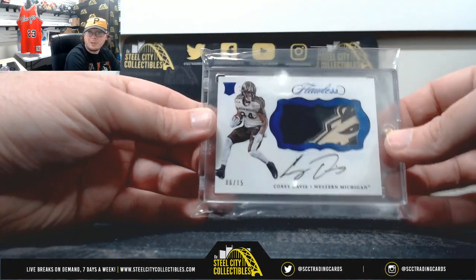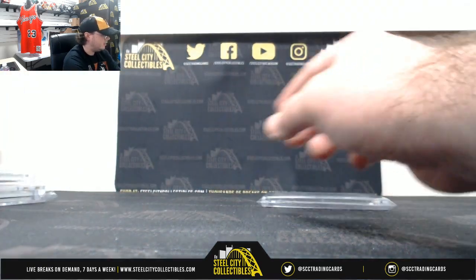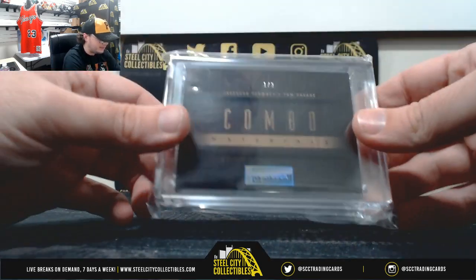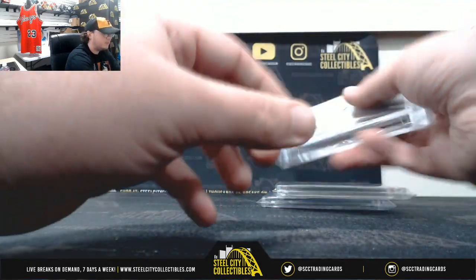So we've got Corey Davis 2017 Flawless Collegiate Patch Auto out of 15, the Amari Cooper 1-of-1 Gold Vinyl from Spectra, and the Clowney-Savage one of two combo materials from Playbook.